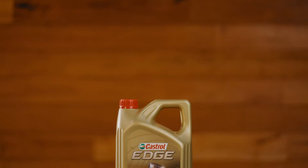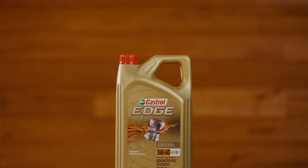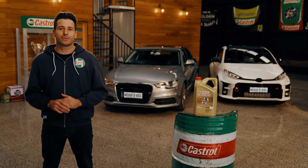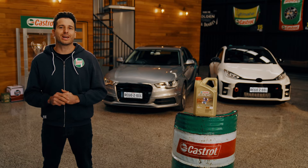Castrol Edge 5W40 A3B4 combines advanced full synthetic technology with a broad range of manufacturer approvals to deliver one of the most flexible engine oils in the Castrol Edge range.